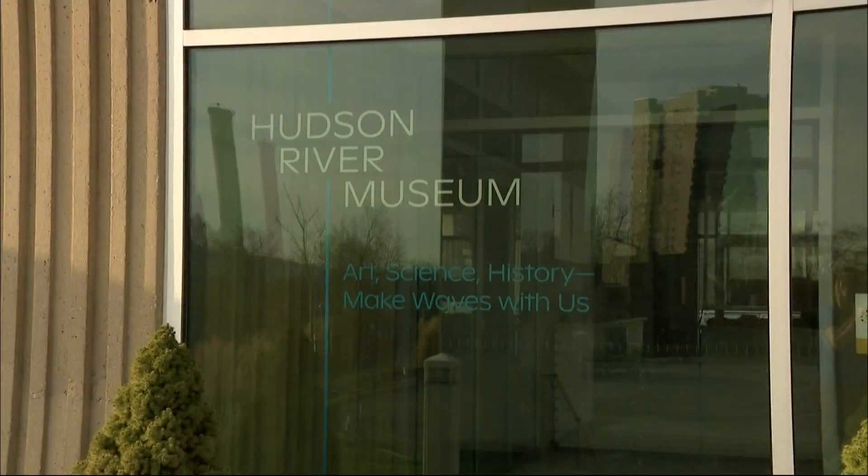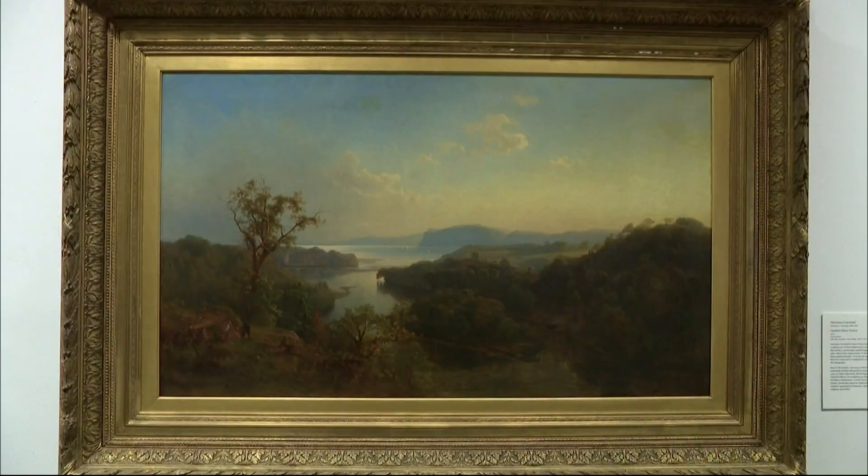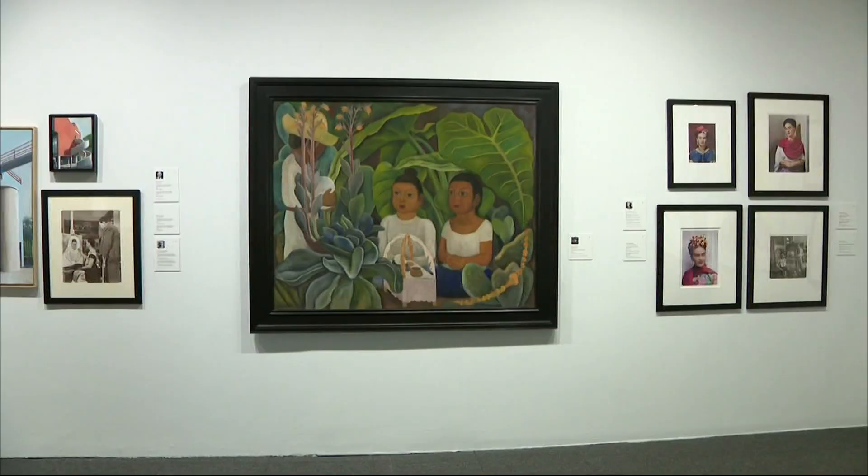The Hudson River Museum right here in Yonkers, New York was founded in 1919, and it's unique because it covers art, science, and history. Our permanent collection features many views of what you see right out our window — the beautiful Hudson River.